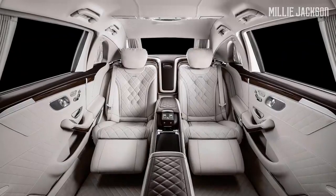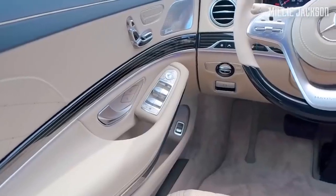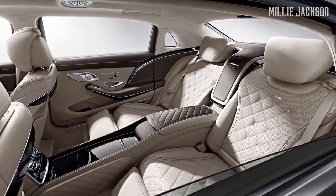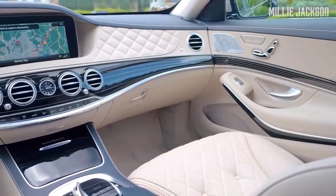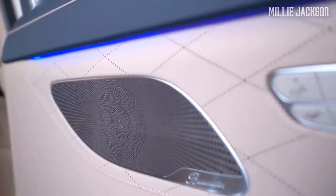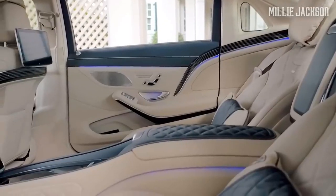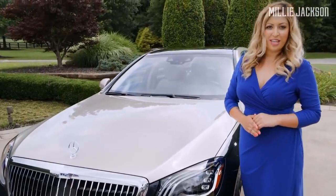Its hand-stitched Nappa leather seats, which are electrically adjustable, are equipped with a reverse system air conditioner, three massage modes, and comfortable footrests. With piano lacquer wood panels, smart customizable interior lights, a Burmester speaker system, and 64 interior color options, the S650 brings a truly immersive and incomparable experience to customers.